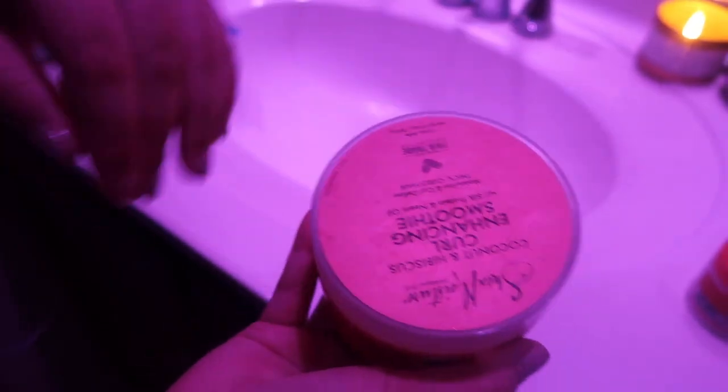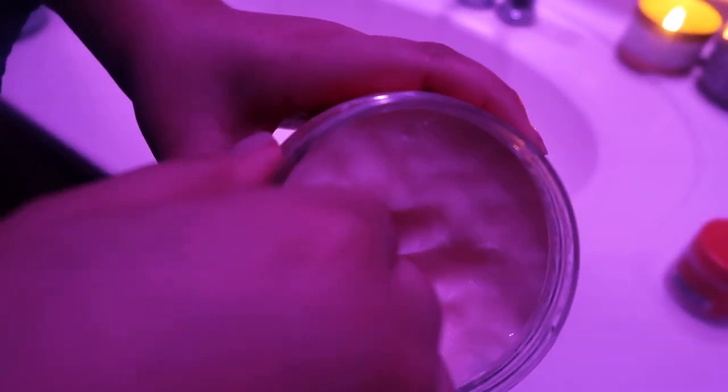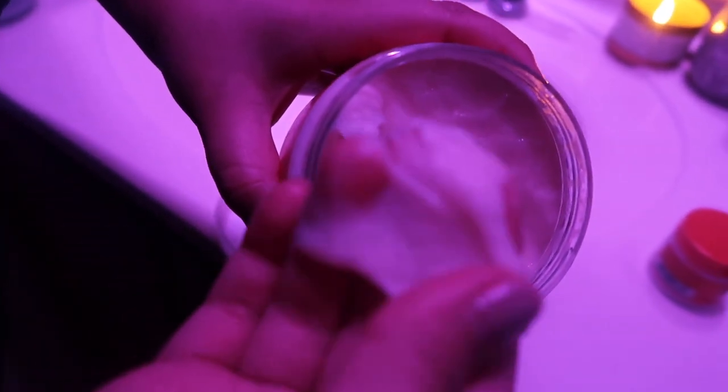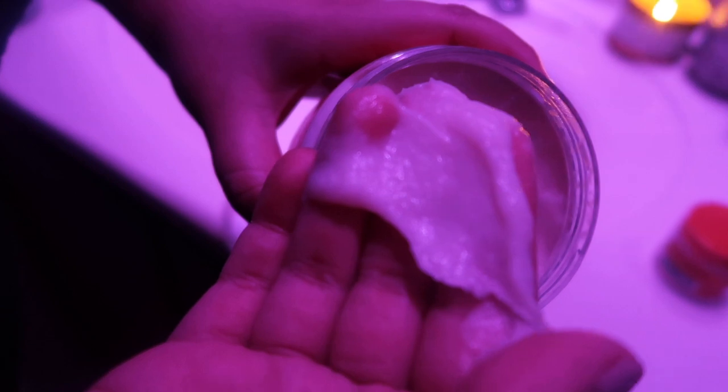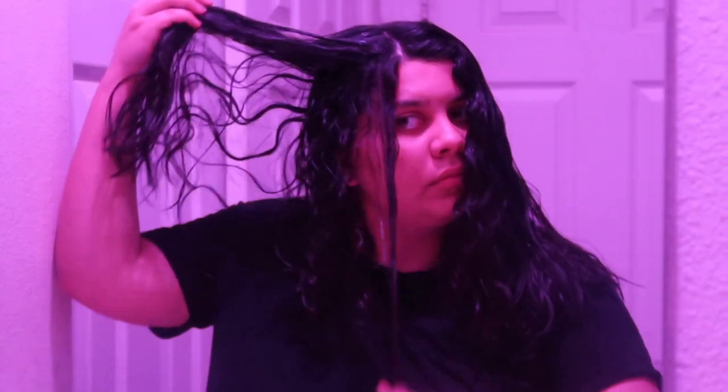To keep my curls bouncy and healthy, I use the Shea Moisture Curl Enhancing Smoothie. I really love this brand — I 100% recommend their products to anyone who has curly hair. They smell amazing, they're good for the environment, they're family owned, they're black owned, and they're affordable as well.